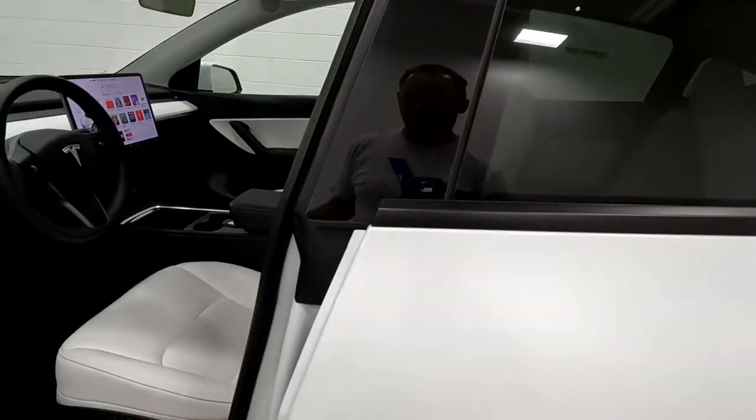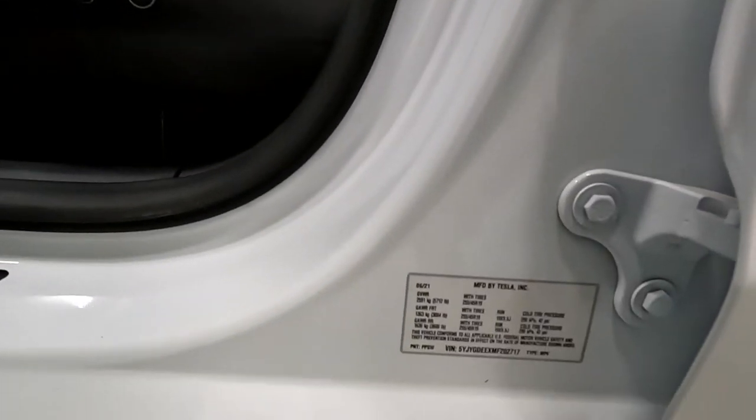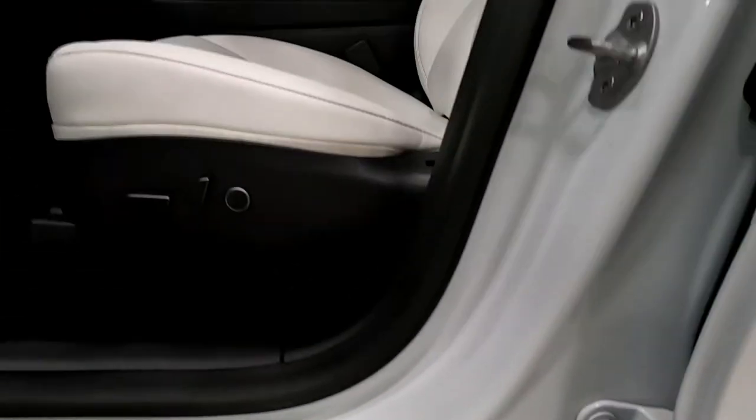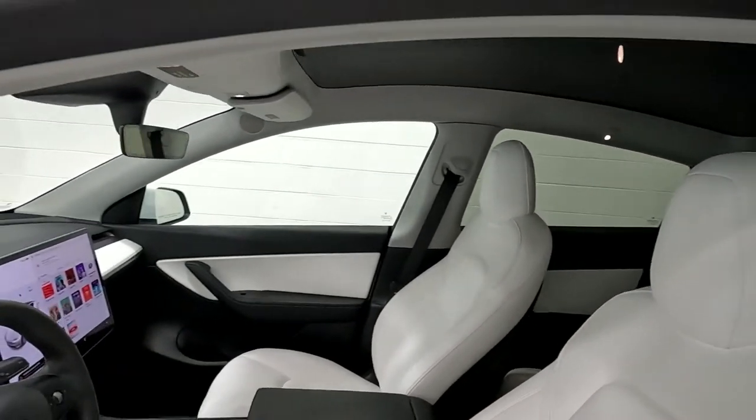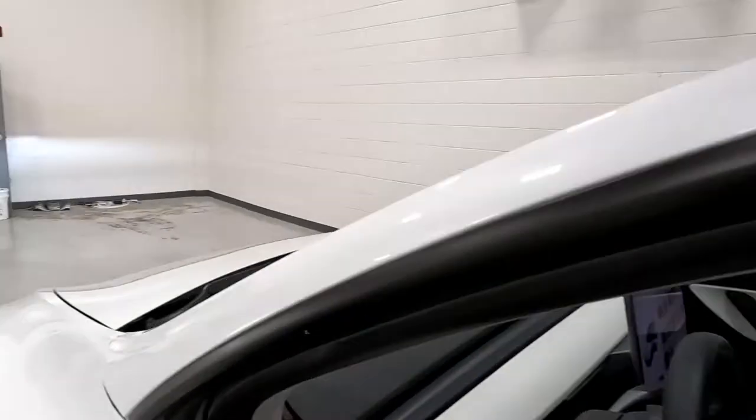We'll go ahead and show you the VIN — right there, the last four digits are 2717. There's the glass roof, and this vehicle is equipped with a dash cam.